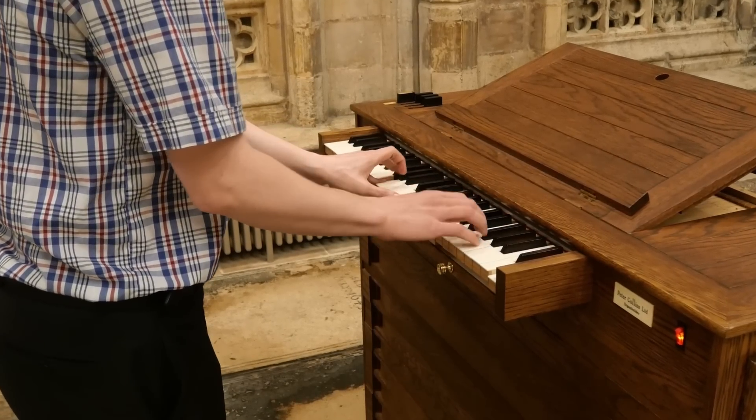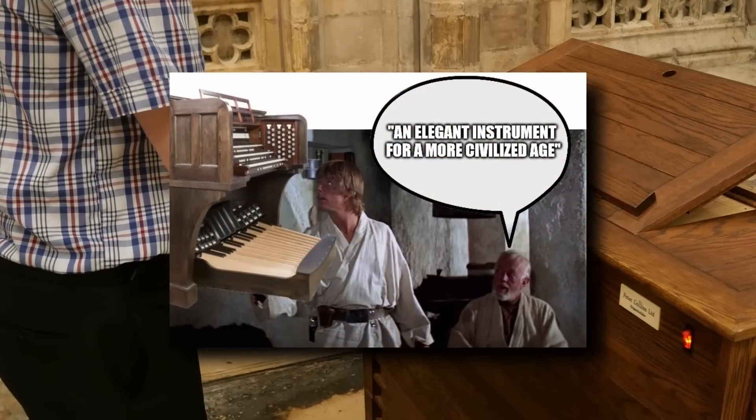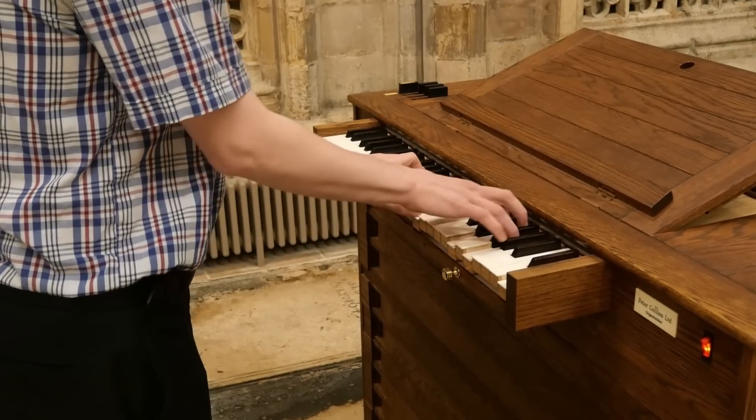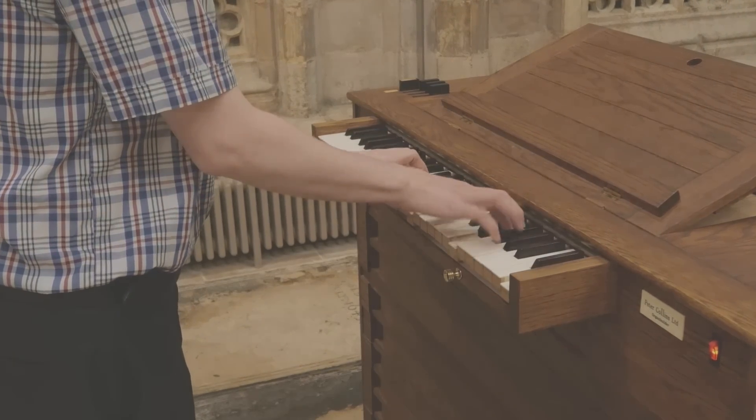So remember: the organ isn't just a relic of the past. It's an instrument of the future with a symphony of untapped potential waiting to be discovered.